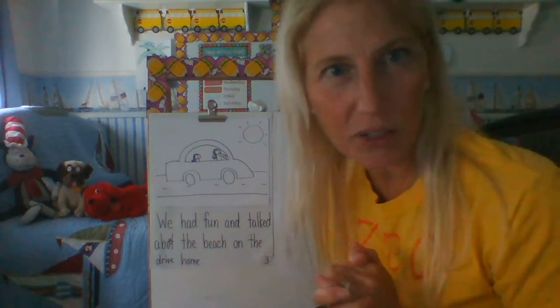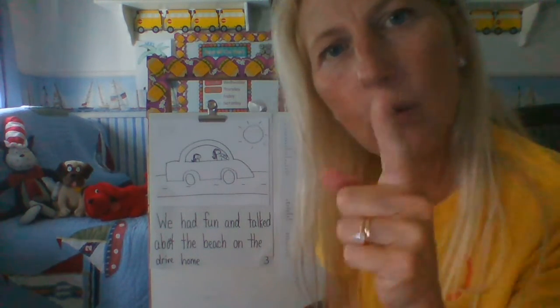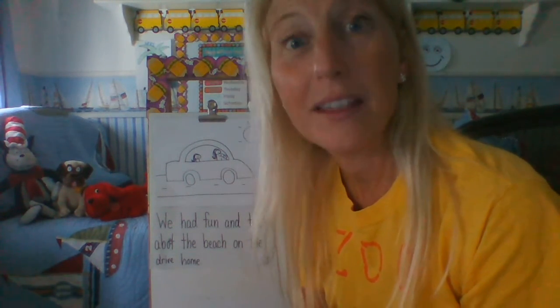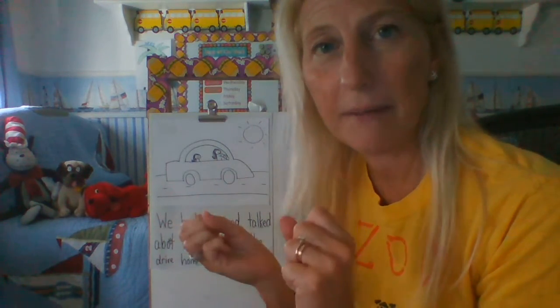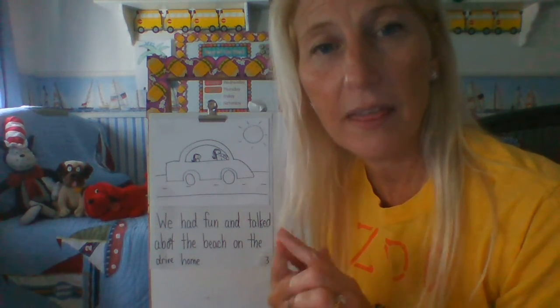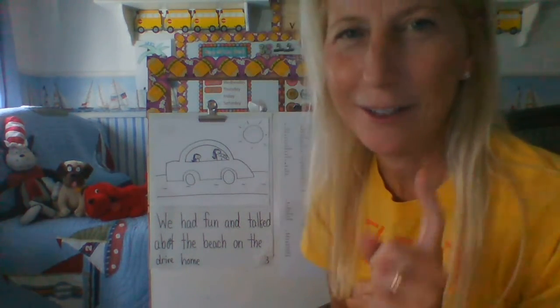So now we're going to do a quick active engagement. You need your slate and your marker. You're going to practice writing this short sentence and use your word wall to check your words. The sentence is: 'they can play.' Say it with me — 'they can play.' Stop the video and write that on your board, but don't erase it. Did you write that sentence? Did you check the words on your word wall? I hope so.